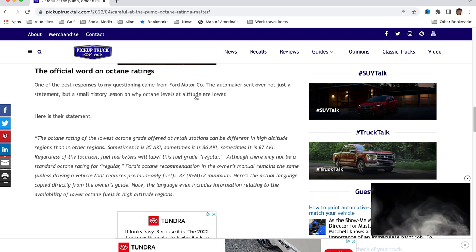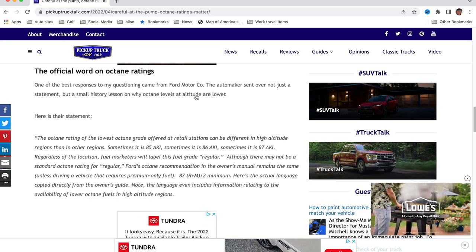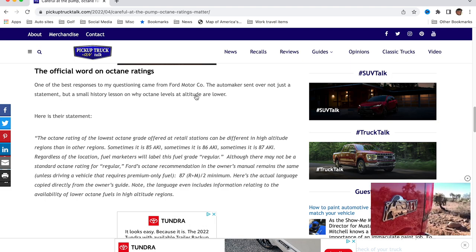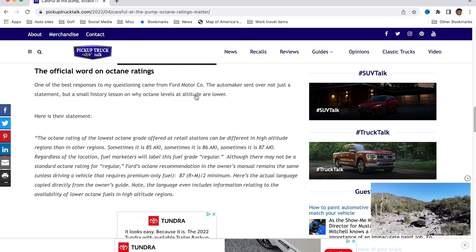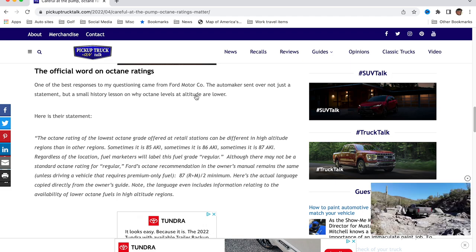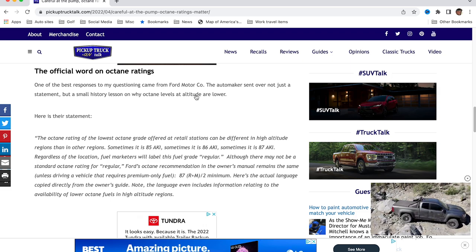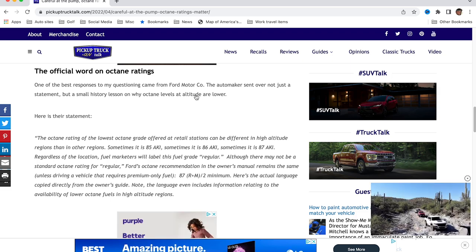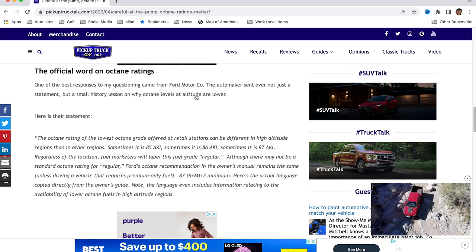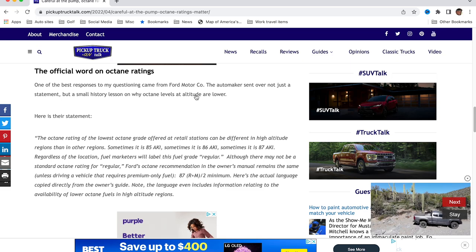Ford sent a really extensive statement. Ford says the octane rating of the lowest octane grade offered at retail stations can be different in high altitude regions than other regions. Sometimes it is 85 AKI — which is the scientific abbreviation for the octane rating — sometimes 86, sometimes 87. Regardless of location, fuel marketers will label this fuel grade as 'regular.' So they will call 85 regular, and in Michigan they'll call 87 regular.